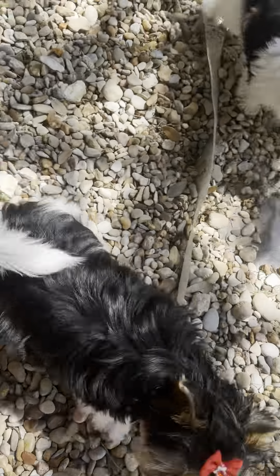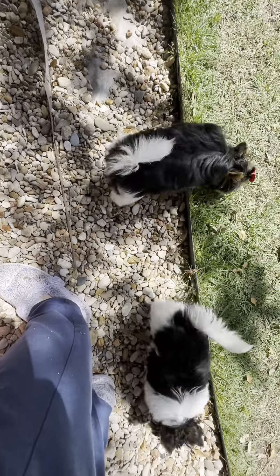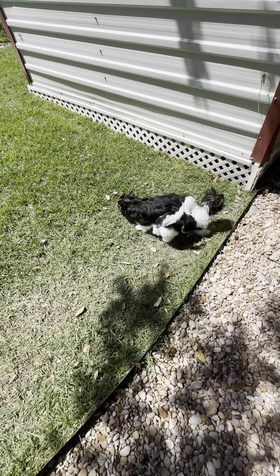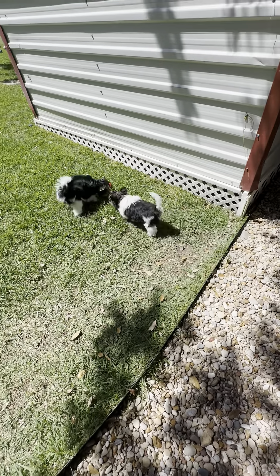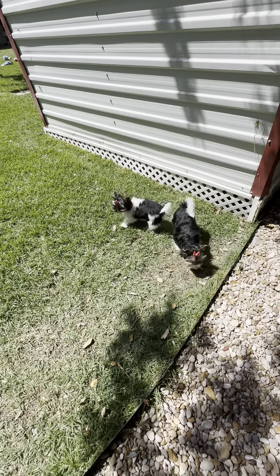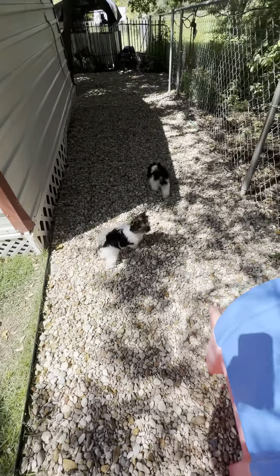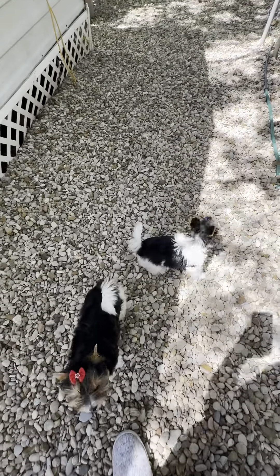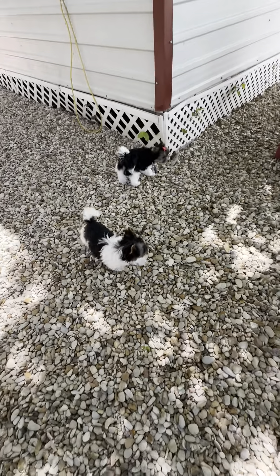Hi, Starla. Hi, Elsa. We're going to go exploring back here. This is the shade part — it's nice. Y'all haven't even met summer yet. This is spring. They're both just so cute.